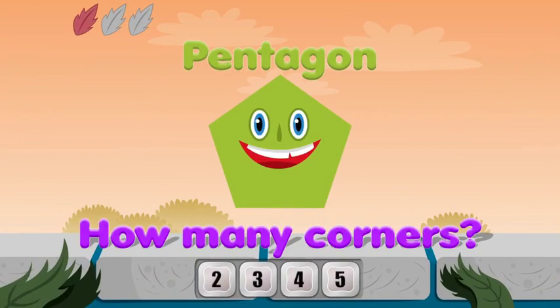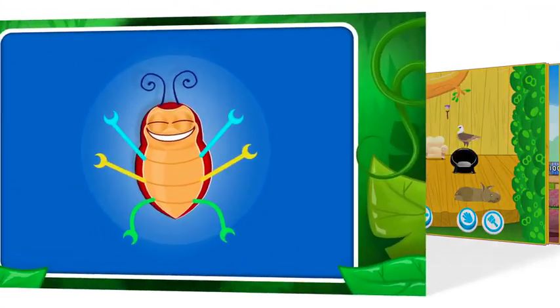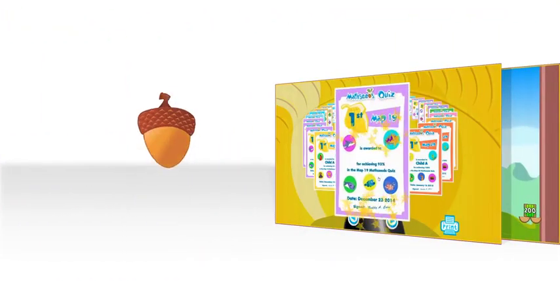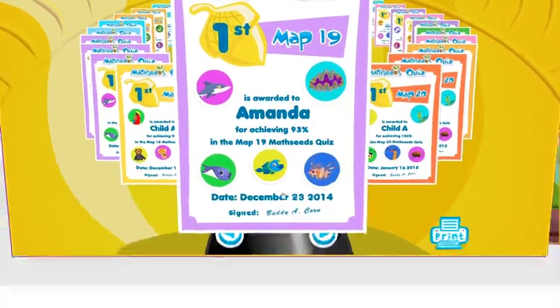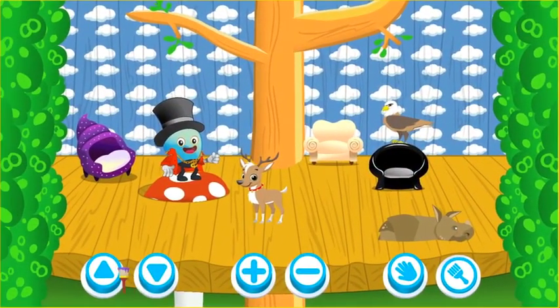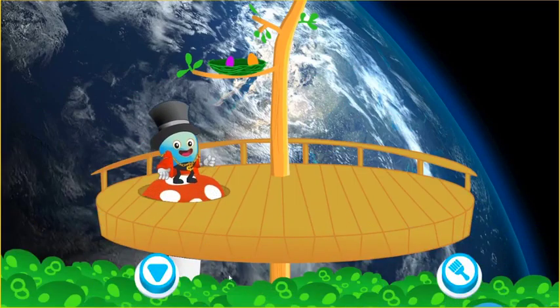MathSeeds can complement any offline program you currently use and works well as an in-class reward activity if access to computing devices is limited. And MathSeeds is available 24-7, so it's a great way for students to reinforce at home what they have learned in the classroom.